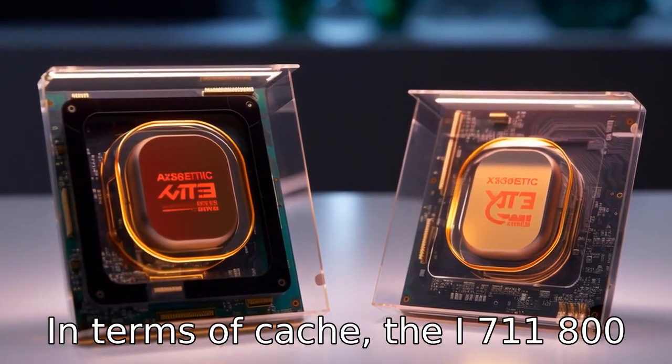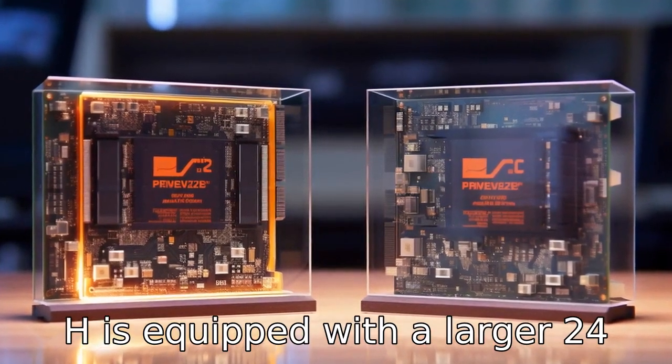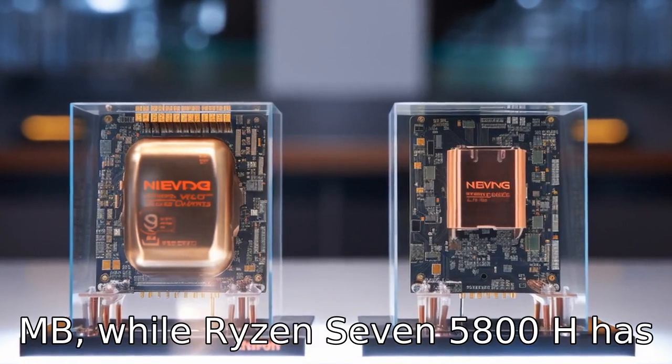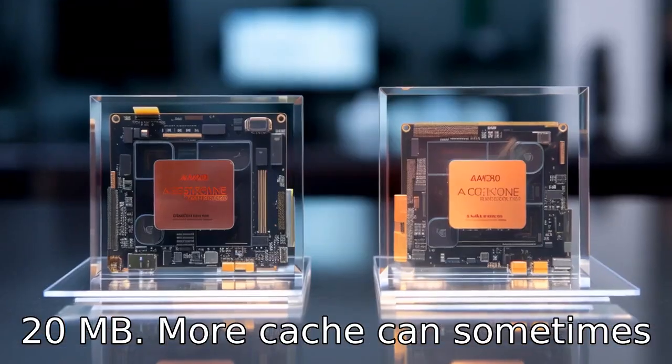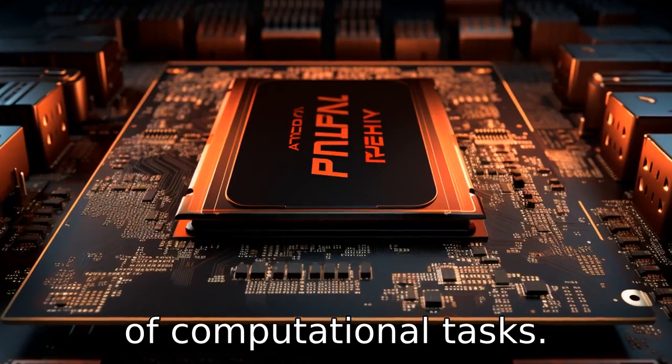Difference 5: In terms of cache, the i7 11800H is equipped with a larger 24 MB cache, while the Ryzen 7 5800H has 20 MB. More cache can sometimes help to speed up certain types of computational tasks.